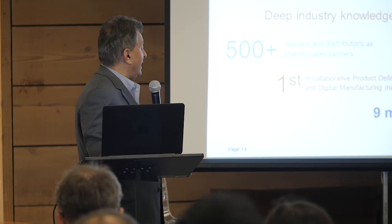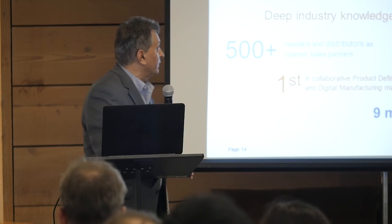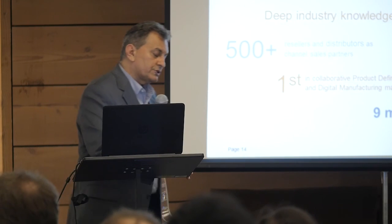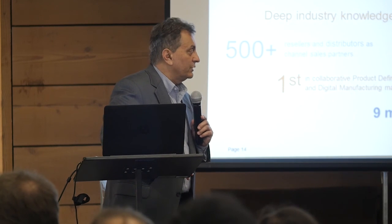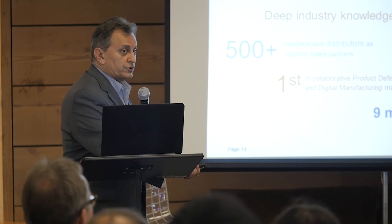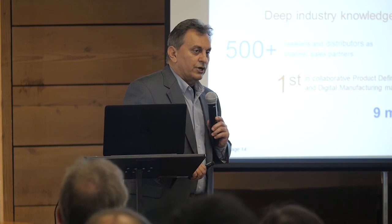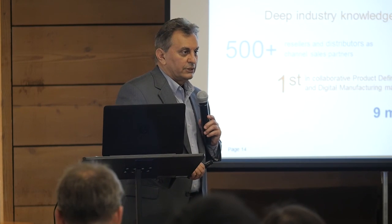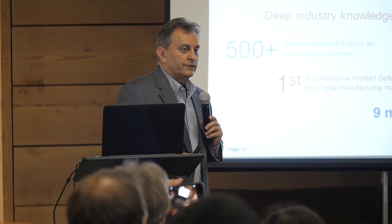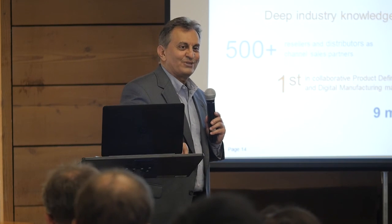Why should you consider Siemens? We have proven technology — about 40% of the world's 3D data is managed by our software. We have 77,000 customers, over 9 million licenses, and 500-plus resellers across the world. For a start-up, if you have a successful product you will have a worldwide presence without spending your valuable resources to get that presence. I think I've accomplished the three things I wanted to do today, so thank you so much for your attention.